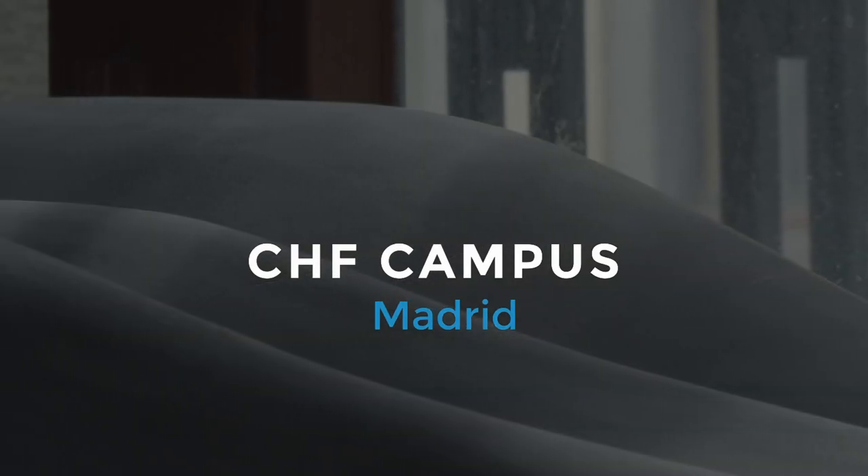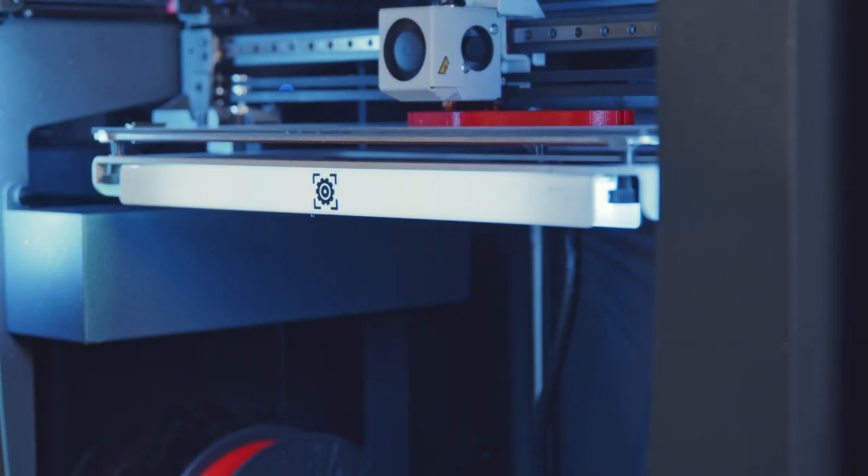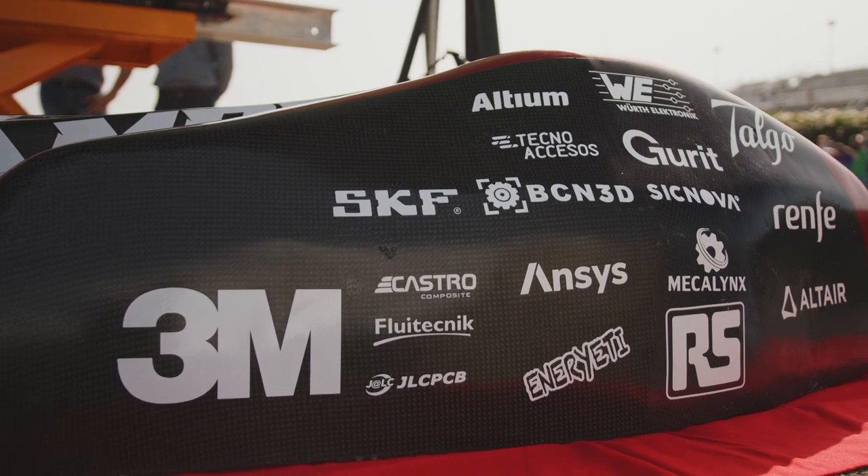European Hyperloop is a competition where teams from around the world compete with each other and present new technologies that could change the world. We are building a prototype of a subsonic train to reach high speeds.